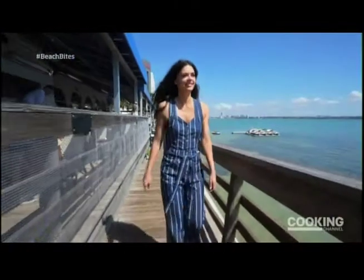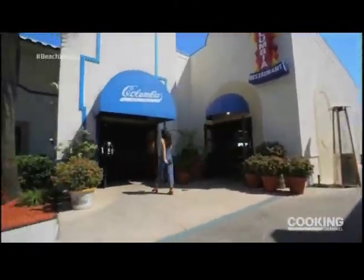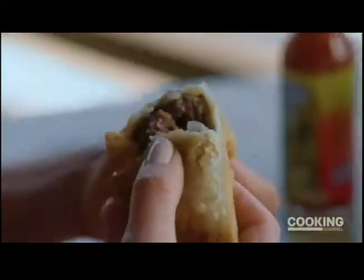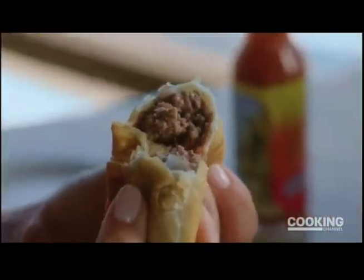Before I leave Florida, I'm hitting up Columbia Restaurant in Clearwater Beach, where they make the best empanadas. And lucky for me, they just happen to be stuffed.